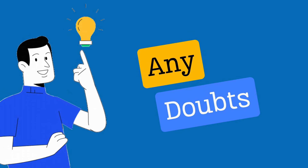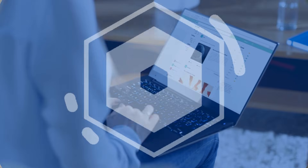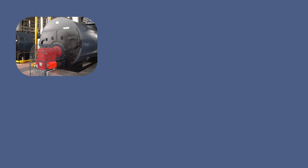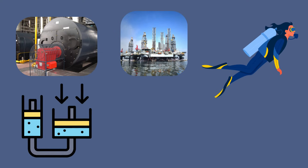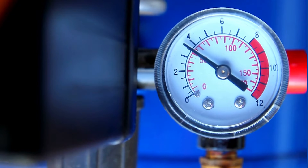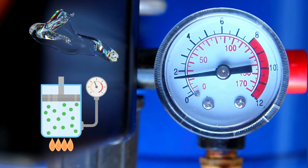If you have any doubts or questions so far, drop them in the comments — we love to help out. You'll find pressure gauges in all sorts of places: industrial boilers, oil and gas refineries, scuba diving gear, hydraulic systems, fire extinguishers, and even your kitchen's LPG cylinder. They're essential wherever fluid or gas pressure needs to be monitored for safety and efficiency.